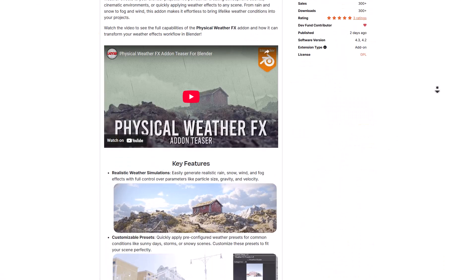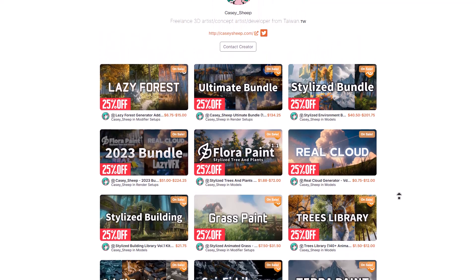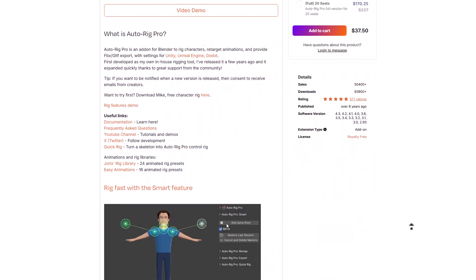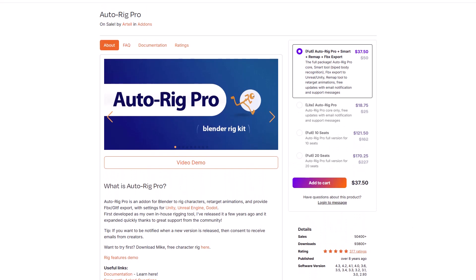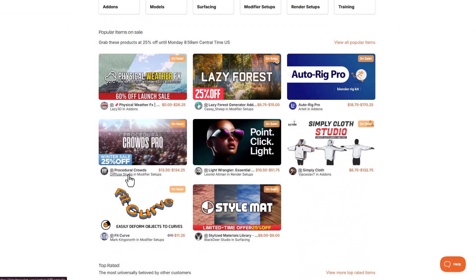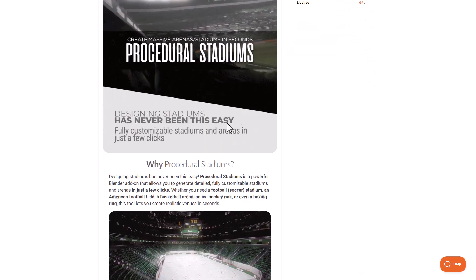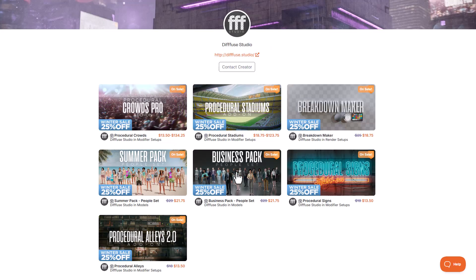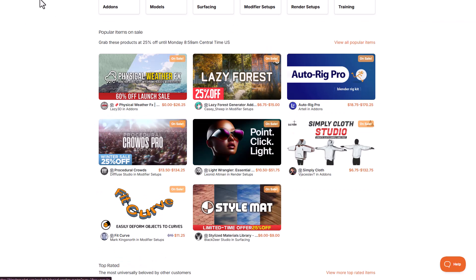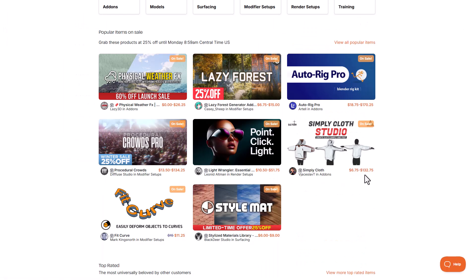There's a ton of things you can get here — whether you like to get the Physical Effects, the Lazy Forest, or stuff by Cassie Sheep, or maybe you're into animation and want to look at Auto Rig Pro, or get any of the tools from the Fuse Studio. They've recently released the Procedural Stadium, which allows you to create different procedural stadiums. Light Wrangler is also doing 25% off.